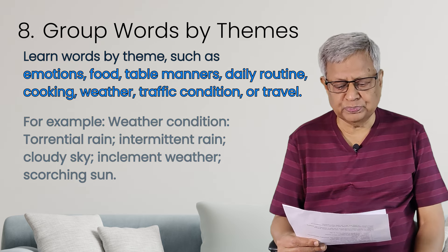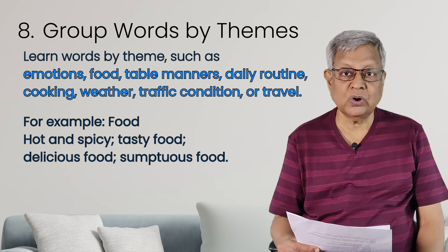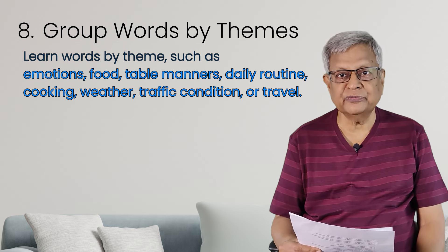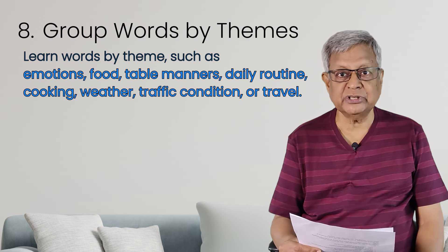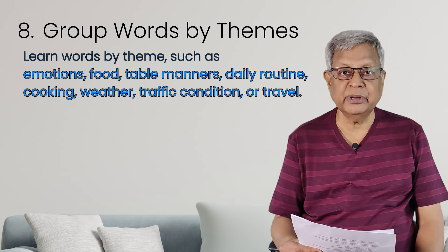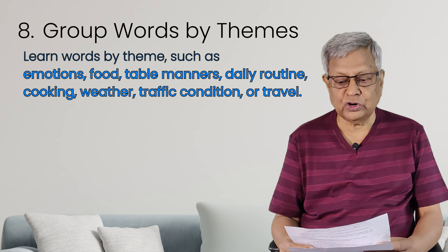Themes like weather condition, food — relating to food you can also write. For example: hot and spicy food, very tasty, delicious, sumptuous. Relating to food, you can write about table manners — how to sit at the table and eat. Don't burp in front of others. Relating to food and eating habits, you can group words. Likewise, daily routines — about cooking especially: heat up the boiled milk, heat up the water, cook well, stir it, light the stove. Group them and you will not forget.